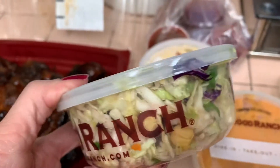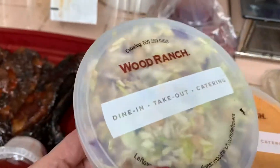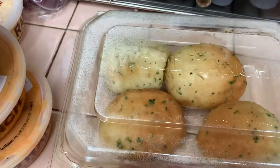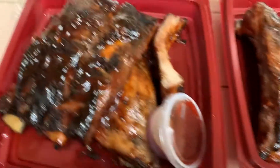I also got the side of the coleslaw and peanuts. So if you're allergic to peanuts, please do not get this. And then of course there are rolls. I asked for extra barbecue sauce, so they gave us extra barbecue sauce, and then we got the utensils.